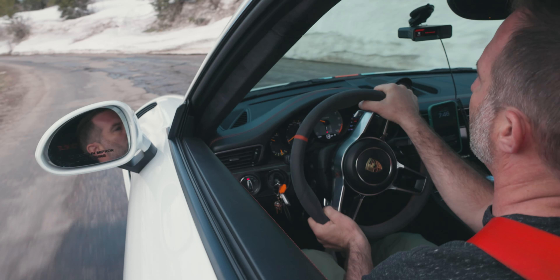What I love about this 911 GT3 RS is that it's unlike any other GT3 RS I've shot so far.